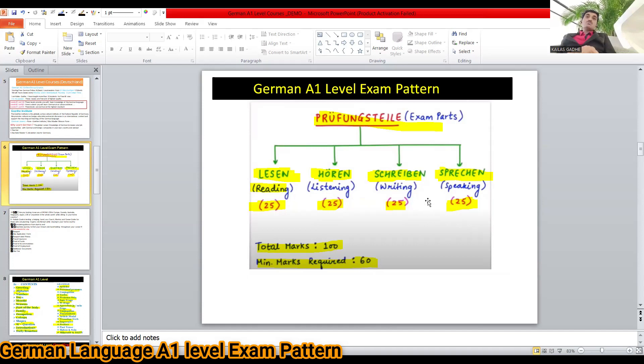For Lesentine, Furentine, and Scriban combined, the minimum is 60. This applies only for A1 and A2 levels. For B1 and B2, each component has a separate passing requirement.